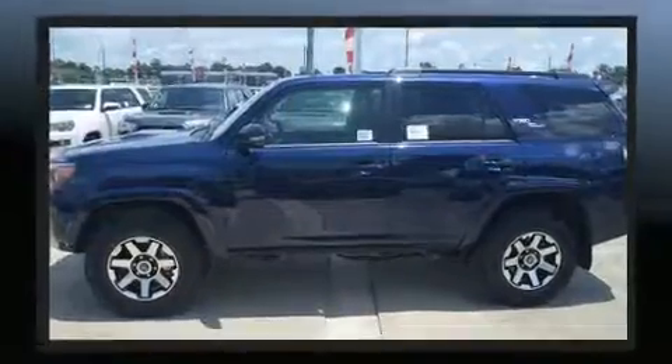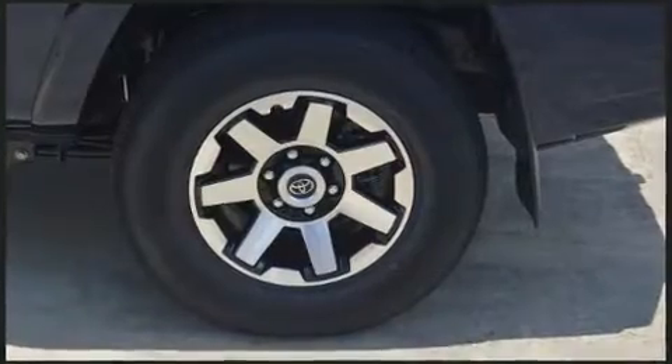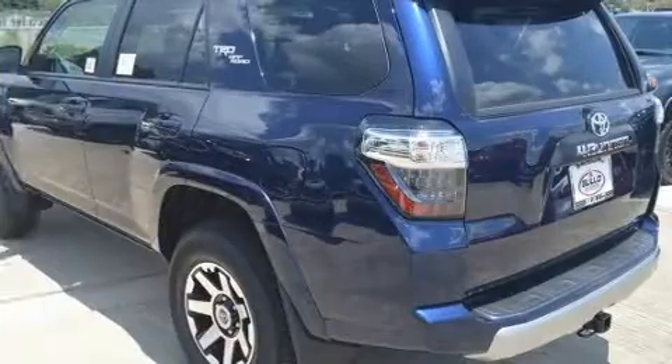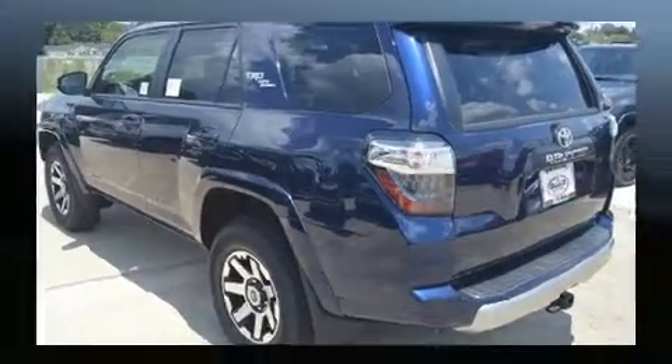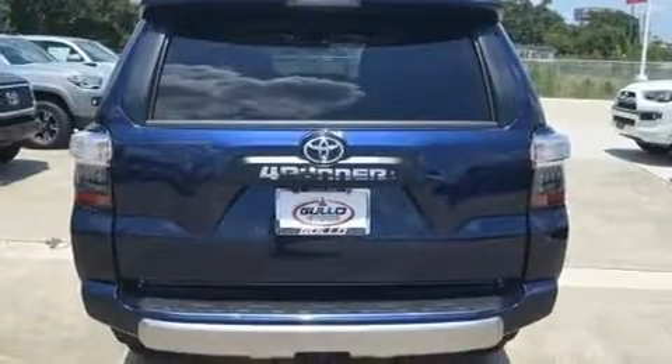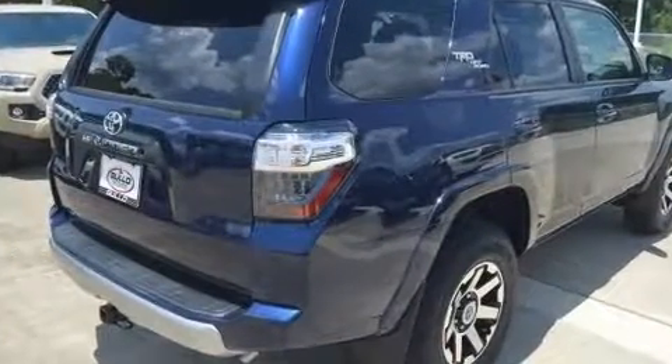Toyota infused the interior with top-shelf amenities such as a tachometer, an automatic dimming rear-view mirror, front fog lights, skid plates, rear wipers, and air conditioning.